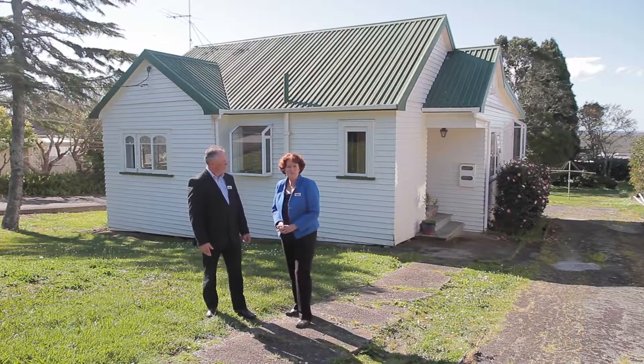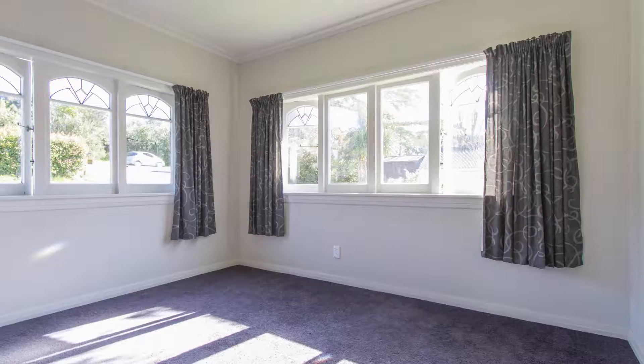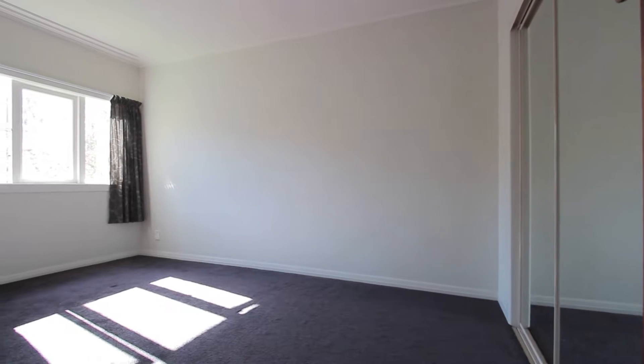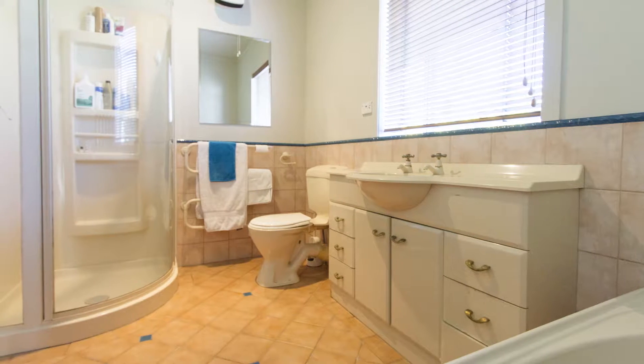Fantastic Steve, and what a beautiful day for looking at a property. Come inside and we'll show you around. This home has been extended and renovated over the years and we've got three lovely sized double bedrooms and a spacious bathroom.